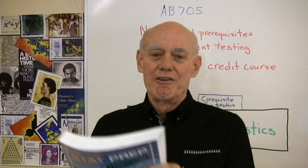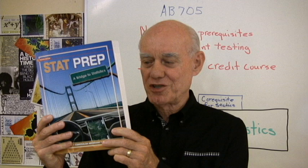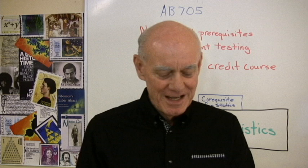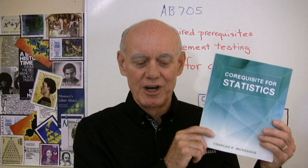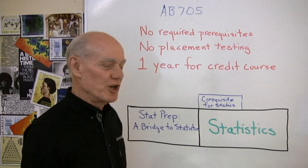At XYZ Textbooks, we have two solutions for that. One is a full course leading into statistics — we have Stat Prep: A Bridge to Statistics by Alan Tussie and his two new co-authors, Esme and Mona. We also have a short booklet co-requisite for statistics to add on to the class as a just-in-time approach to get students ready for whatever topic they're going to cover in statistics.